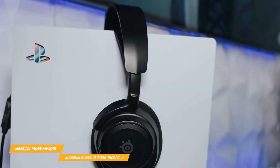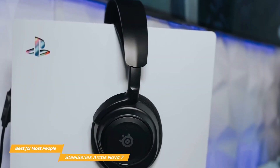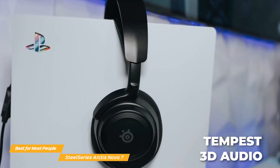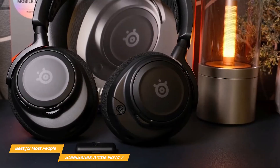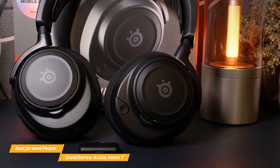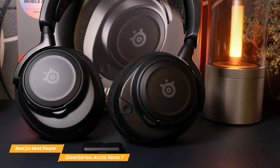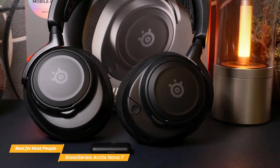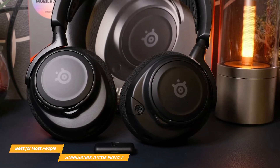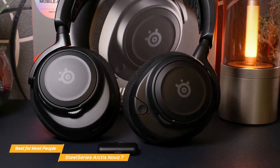This superior audio also works super well specifically for console users, thanks to its compatibility with Tempest 3D Audio. The Nova 7 offers a stable and low latency wireless connection, ensuring seamless audio without the constraints of cables. This wireless feature is particularly beneficial for gamers who value freedom of movement and a clean wire-free gaming setup.